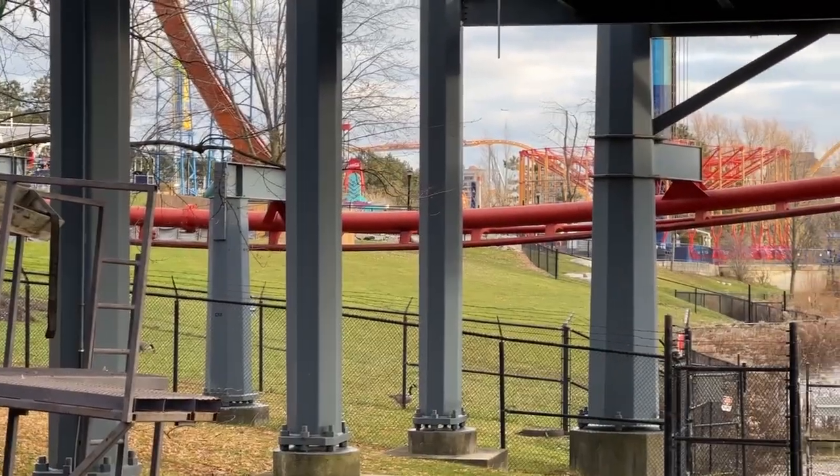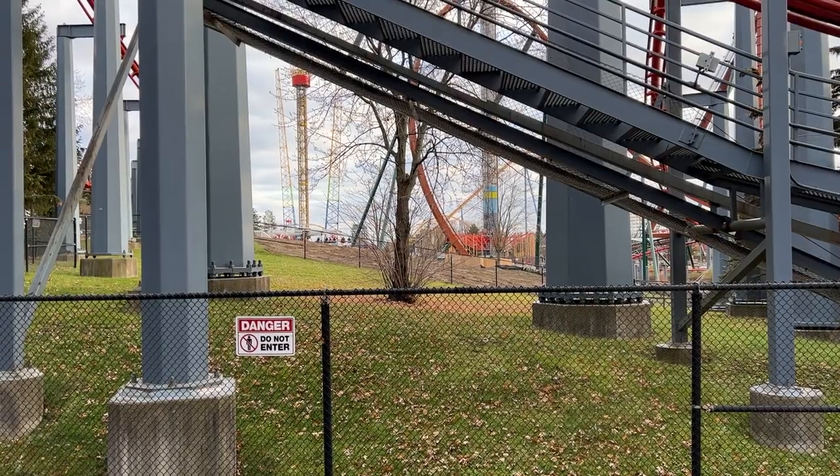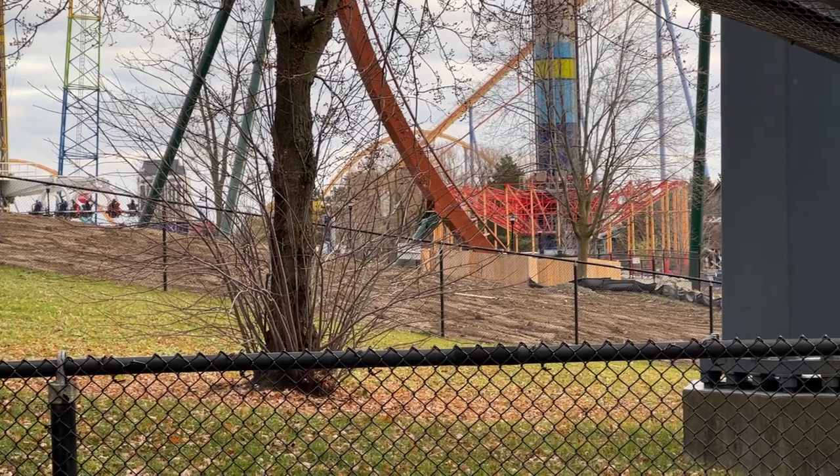They're moving some soil over there and also over by the Behemoth helix. We're definitely keeping our eyes out on a few areas of the park, and you'll see that in our next drone update.